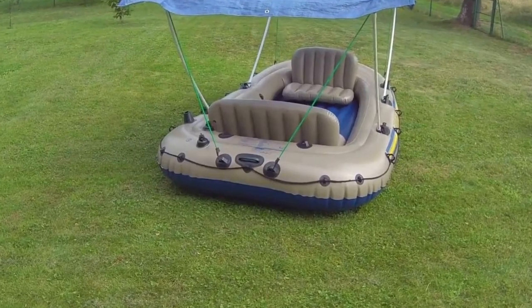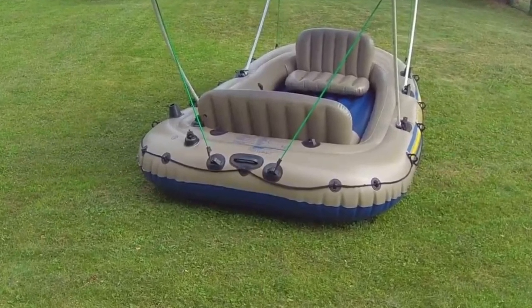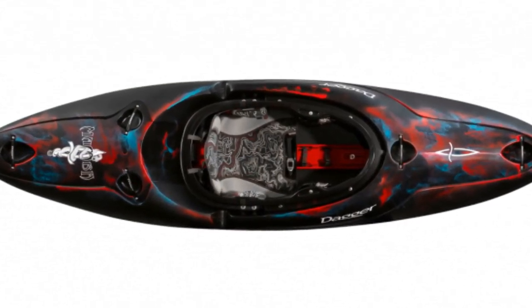This kayak comfortably seats four people and is ideal for wildlife and bird-watching, picnics, fishing, and downriver cruises. Number 4: Dagger Mamba 8.6, Best Whitewater Kayak.